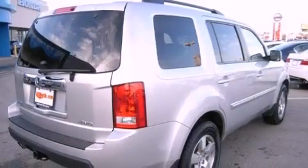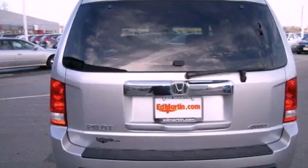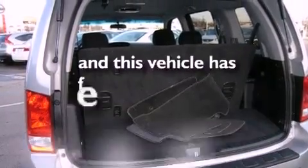air conditioning, external temperature display, a premium sound system, an electronic throttle, a trailer hitch receiver, an illuminated passenger side vanity mirror, brake assistance technology, roof rails, and this vehicle has less than 27,000 miles.